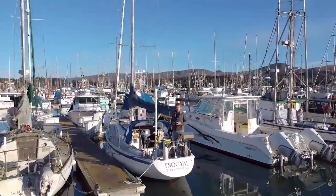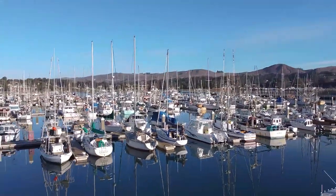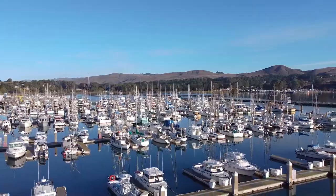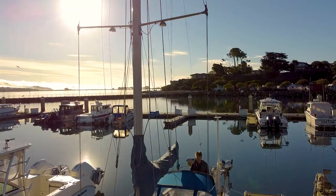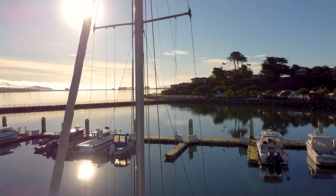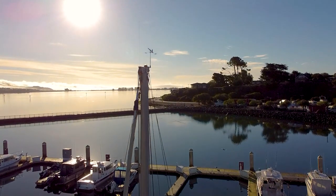Hello and welcome to my video journal. My name is Edward Seaton and I have recently purchased a boat here in Bodega Bay, California. Here are some shots of me on the boat right after I purchased it, showing off some of the most amazing scenery there is in Northern California. It's gorgeous up here.